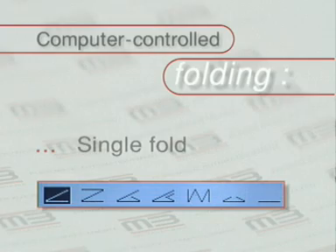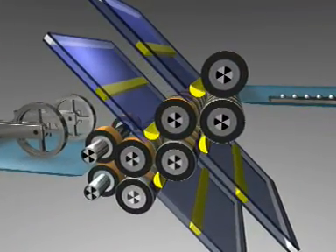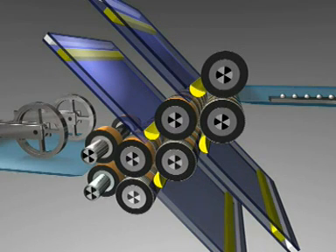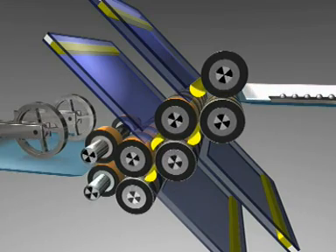Single fold. In fold plate one, the stop moves to half the sheet length. The other fold plates are closed by the deflectors.